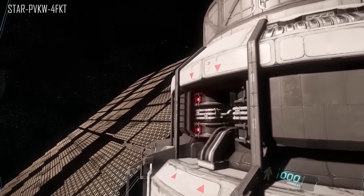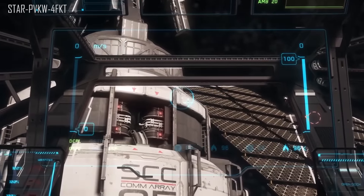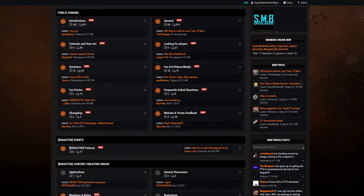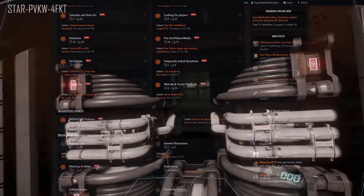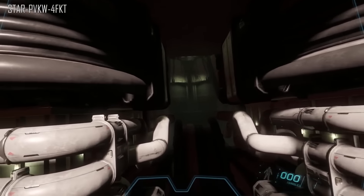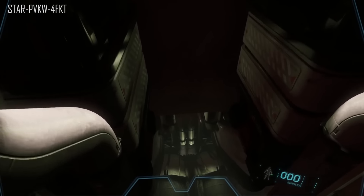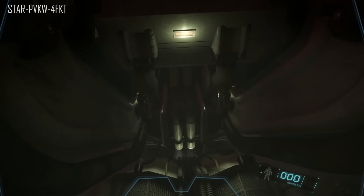On a quick side note, I want to bring attention to a Star Citizen community website called Redacted TV - a great place to get all the news on Star Citizen and check out YouTubers and Twitch streamers. Highly recommend signing up; the link is in the description. That brings us to the end of the show - thank you for watching, thank you to our subscribers, and a massive thank you to our Patrons, as you make this possible. If you like what we do and want to help, follow the link in the description to our Patreon page.